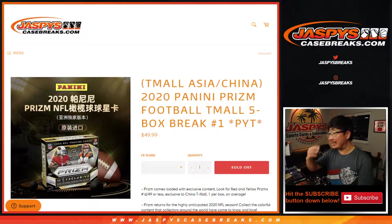Hi everyone, Joe for Jaspi's CaseBreaks.com coming at you with 2020 Panini Prism Football T-Mall Edition, the Asia Edition with the Asia exclusives.